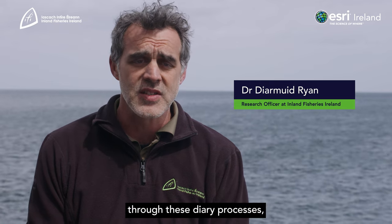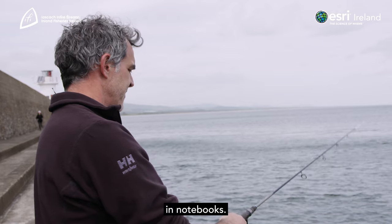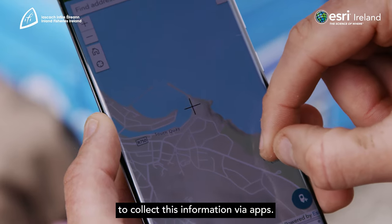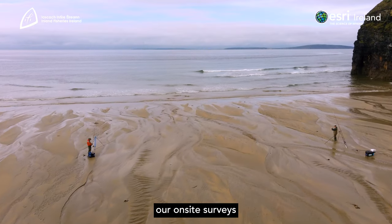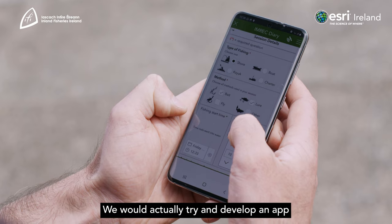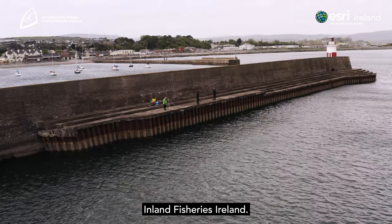Fisheries managers and fisheries scientists have been collecting data for a long time through these diary processes, which was originally by hand in notebooks. Quite recently, people have started using technology to collect this information via apps, so we decided to complement our on-site surveys — where we interview people on the beach — by developing an app with the technology and tools we already have in Inland Fisheries Ireland.